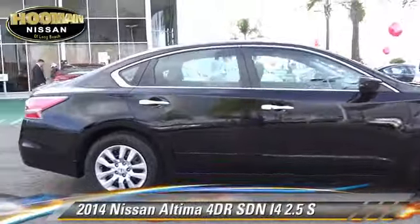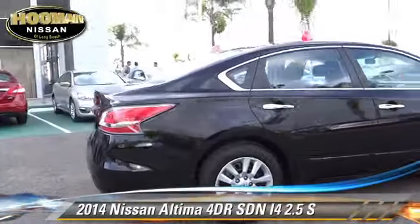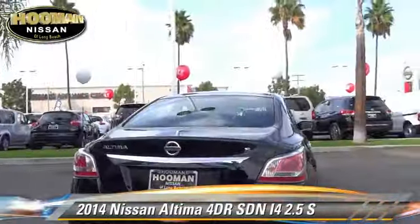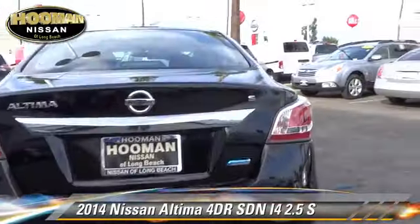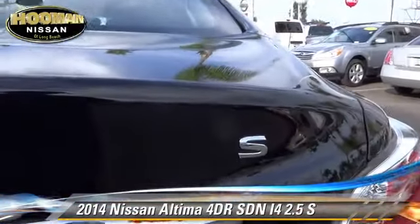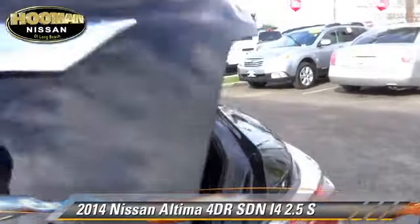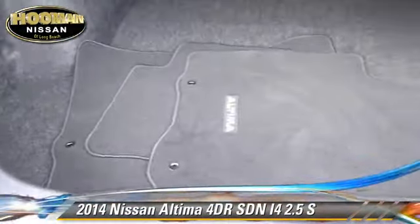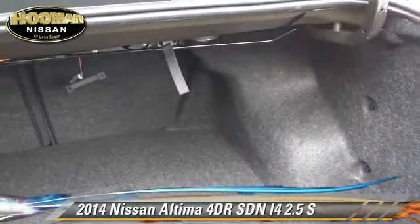The 2014 Nissan Altima 2.5 S, with an automatic transmission. This front-wheel drive sedan has fewer than 5,000 miles on the odometer and is well-equipped. This Nissan features front-wheel drive, privacy glass, and dual front airbags.